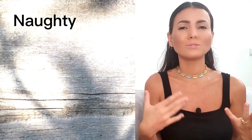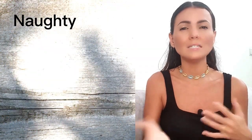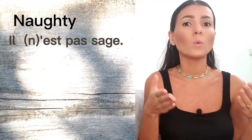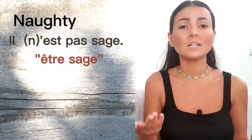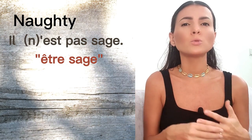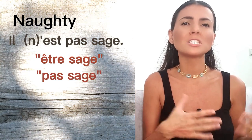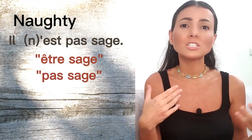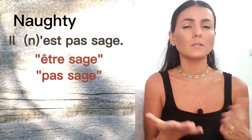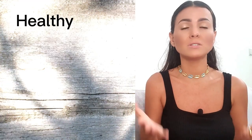The next one is 'naughty.' To say 'he's naughty,' we mostly say 'il n'est pas sage' — literally 'not well-behaved.' The adjective 'sage' means well-behaved, and its first meaning is actually 'wise.' So you can often hear 'pas sage' talking about someone's actions or choices, meaning unwise — be careful, it has different meanings.